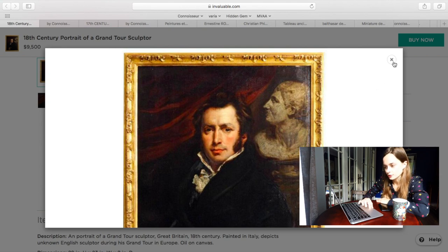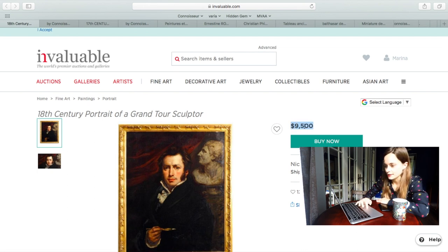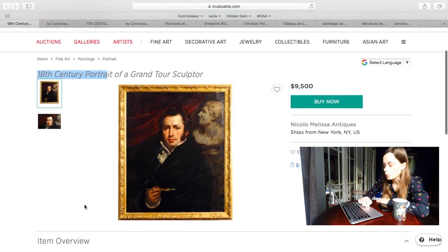But have a look — it's quite an expensive one. It's like $9,500, that's a huge sum actually. And it says it's an 18th century portrait of a Grand Tour sculptor.